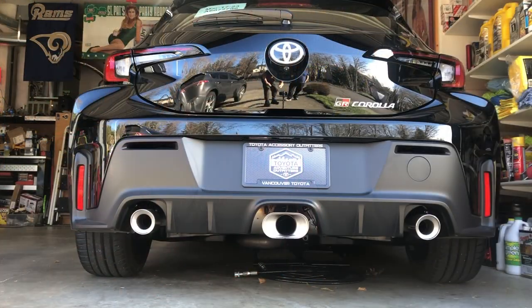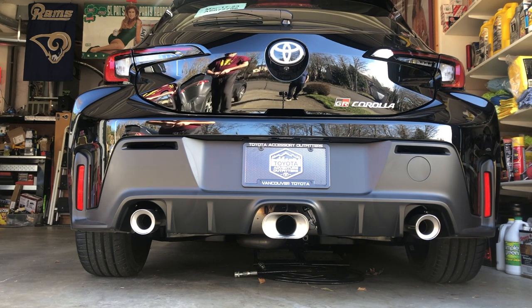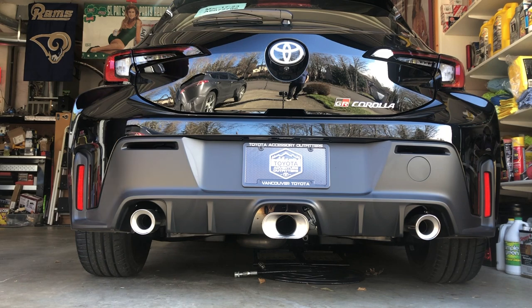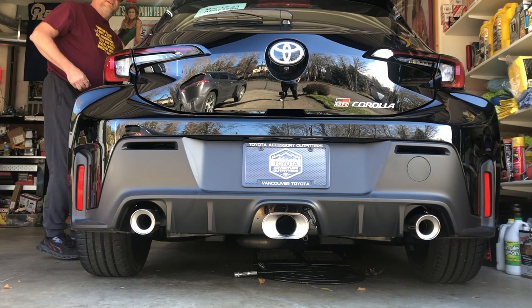Alright guys, going to do a little cold start video for you — one of the first ones I'm going to do on this car. Let's see how she sounds, because from inside the car it sounds amazing.